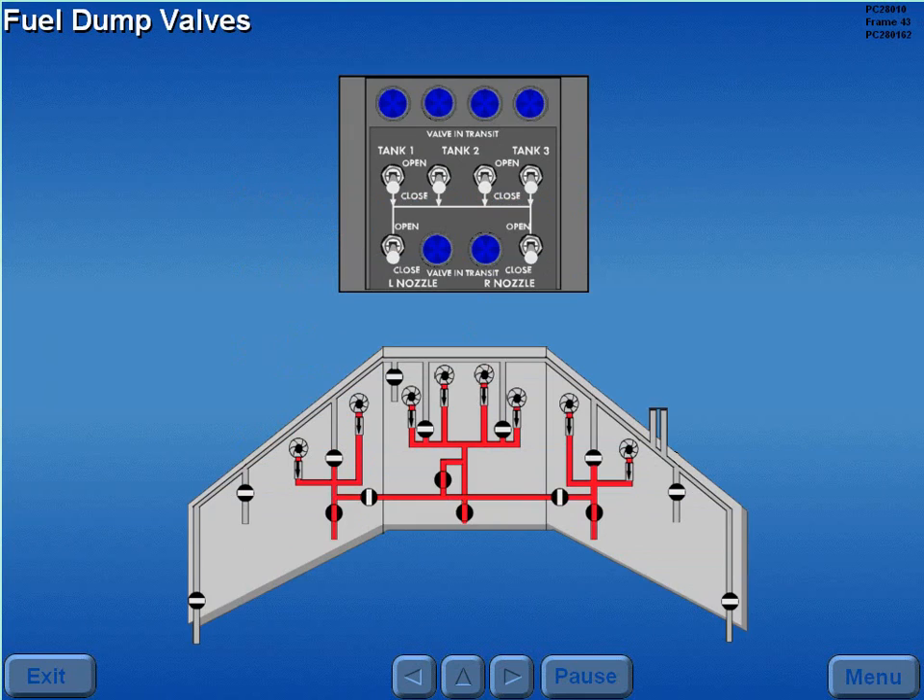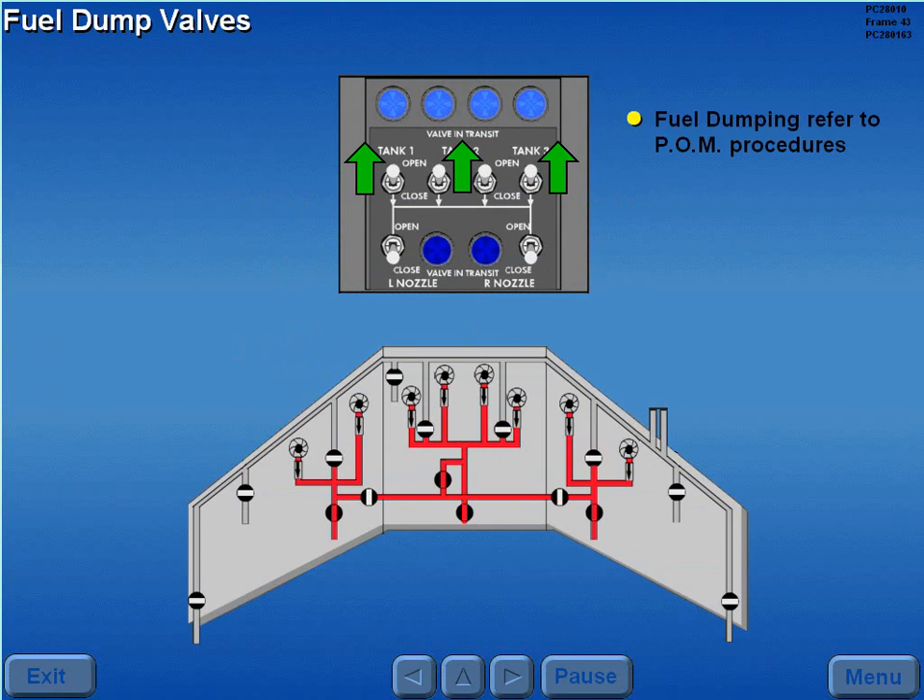Should fuel dumping be required, it is only done with reference to POM procedures. The fuel dump valves are opened by positioning the fuel dump valve switches to open. This allows pressurized fuel from the boost pumps to enter the fueling and dump manifold.